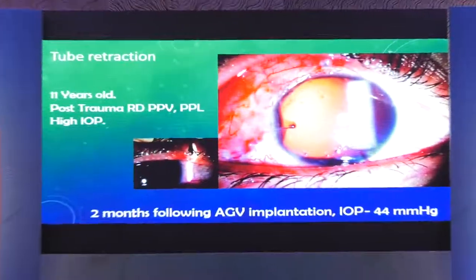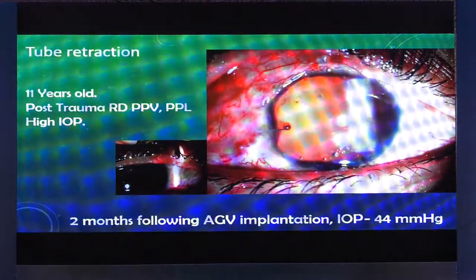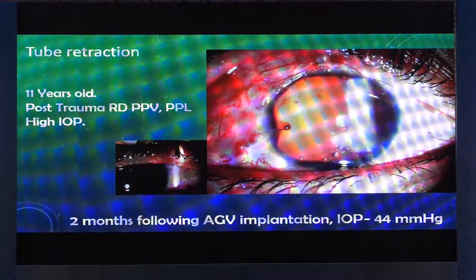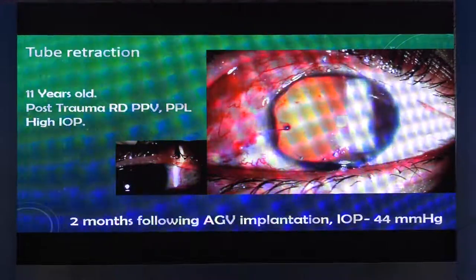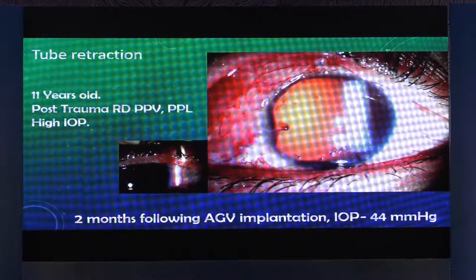So I'll basically take you through the tube migration and tube retraction and also how to deal with persistent hypertony. This is an 11-year-old boy who had trauma, post-trauma lensectomy, vitrectomy was done, pressure was high. We had put an AGV for this patient some time ago and you can see there's no tube visible in the anterior chamber now and the intraocular pressure is already high.